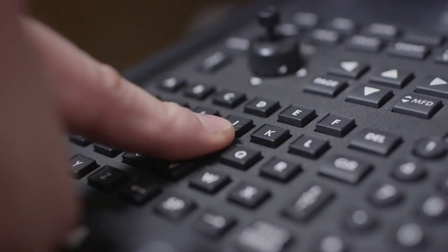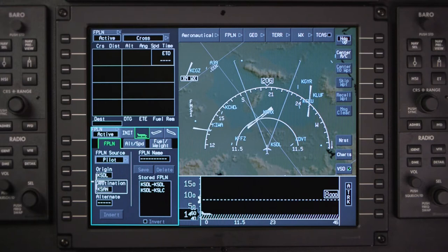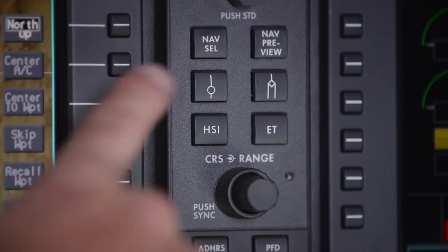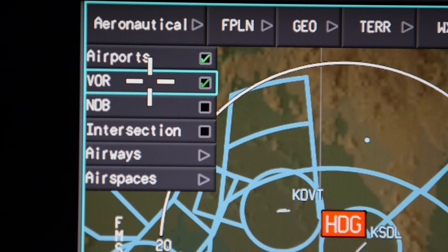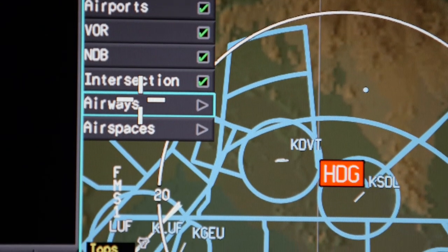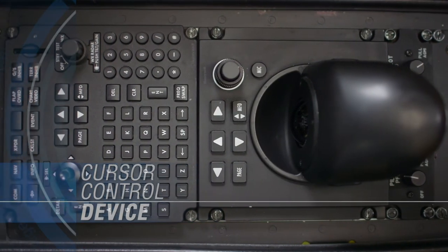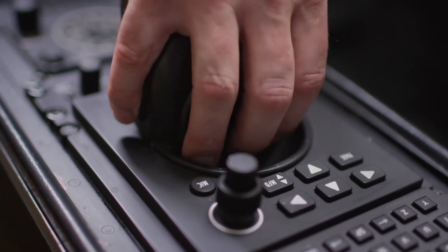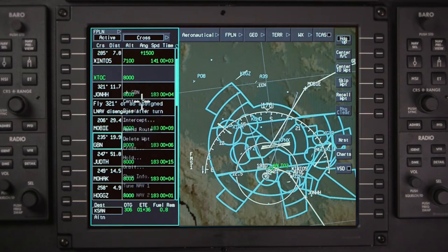The feature-rich AeroVue interface offers pilots a choice of how to accomplish various tasks. Two dedicated PFD controllers let pilots quickly and easily customize the information displayed on the PFDs. Intuitive menus on the displays are accessed by a dedicated cursor control device, or CCD. The CCD provides a comfortable and smooth feel while providing valuable haptic feedback, allowing the pilot to keep his head up while performing tasks such as modifying a flight plan.